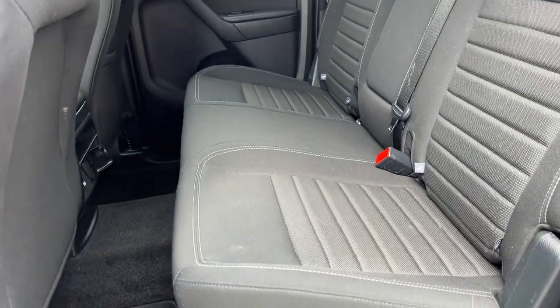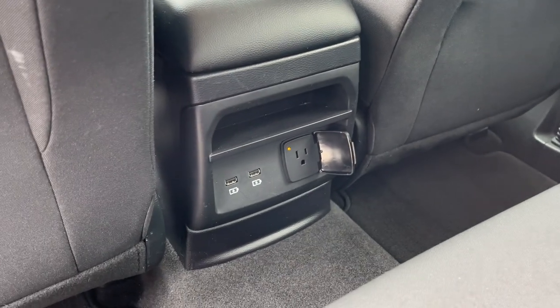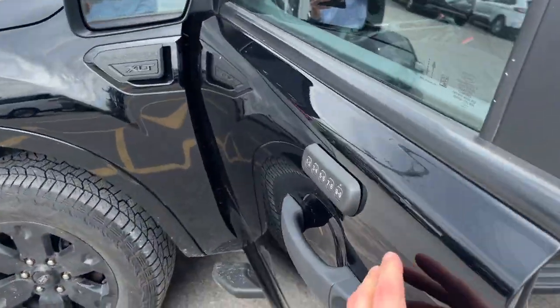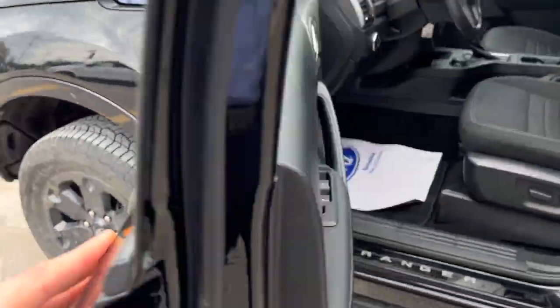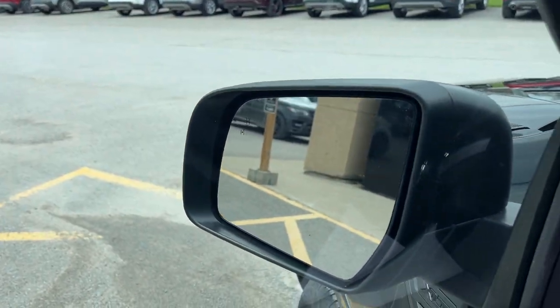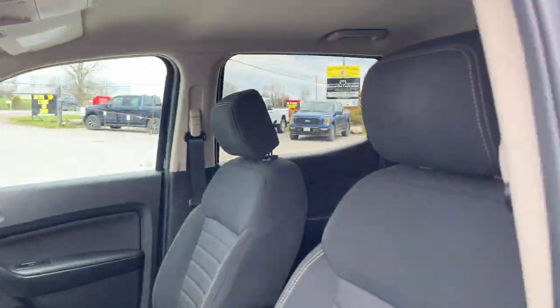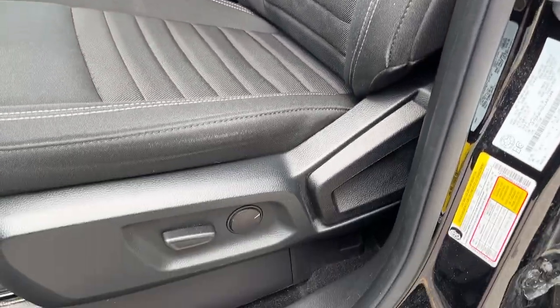Coming around to the interior, you have ebony premium cloth seating — really comfortable seats throughout. The interior is in great shape with plenty of power options, storage on the passenger seat, and cup holders that fold down from the center armrest. You also have a keyless entry keypad, power windows and locks, blind spot monitoring on the mirrors, heated mirrors, and automatic headlights.